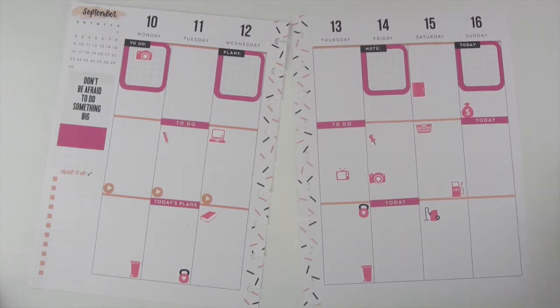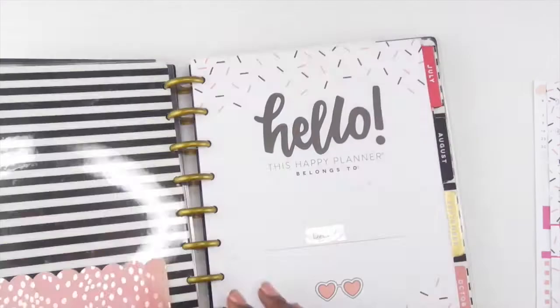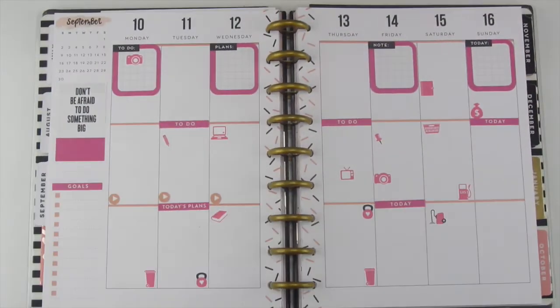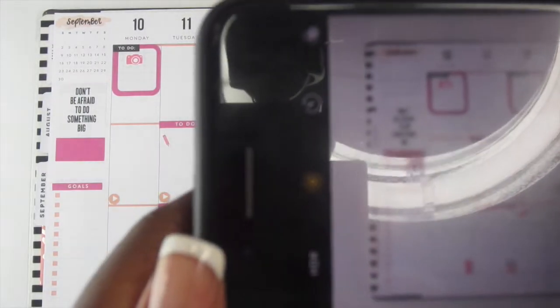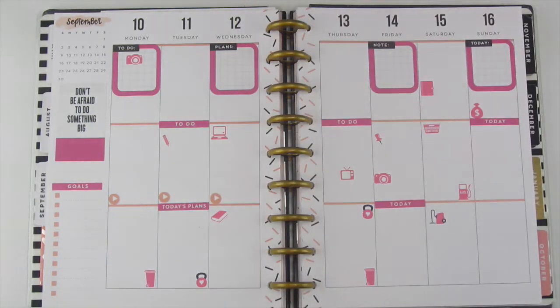Pretty much the finished look. I ended up switching out the stickers because I decided I wanted to do my goals on my sidebar instead of what I needed to buy. I'm going to take a quick picture for Instagram and then I'm going to write out the things that I know are coming up this week.